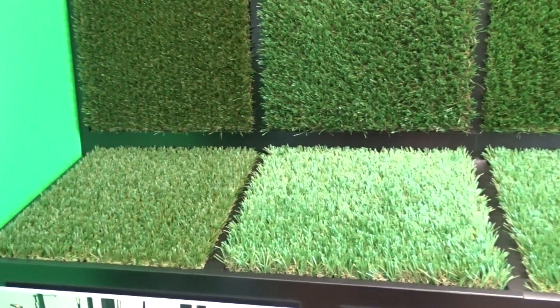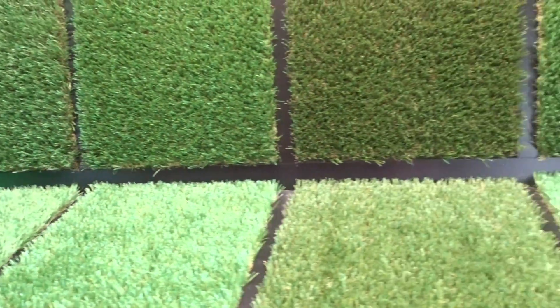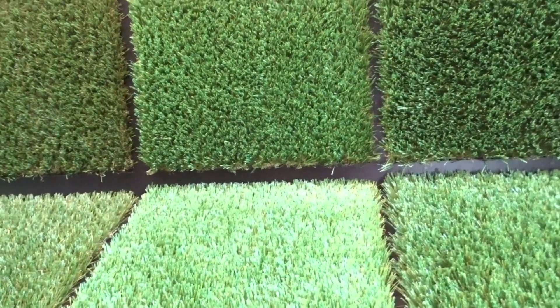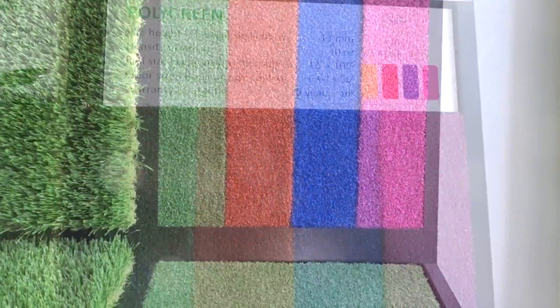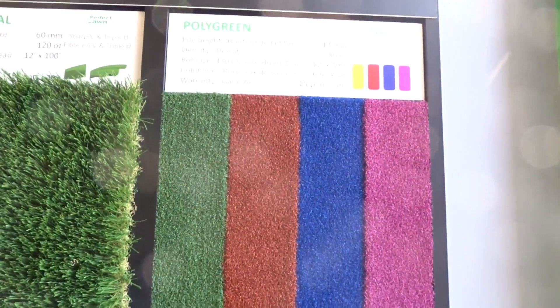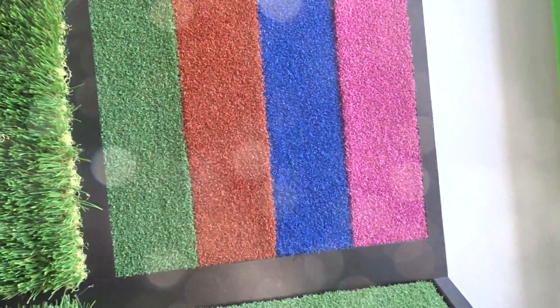Starting off, we have the most natural looking synthetic grass available for balconies, full backyards, and even the front of your business. We have eight types of synthetic grass, starting off with our putting green turf known as our Polygreen. Polygreen comes in five colors, with the exception of our newest color yellow, which can be used for putting greens, playgrounds, gyms, and play areas.